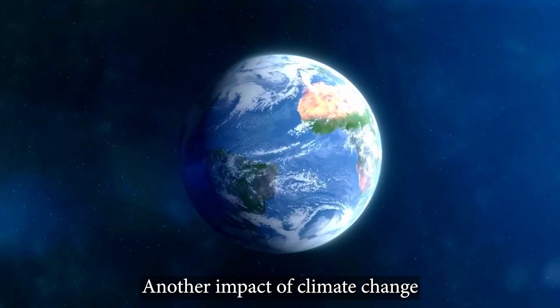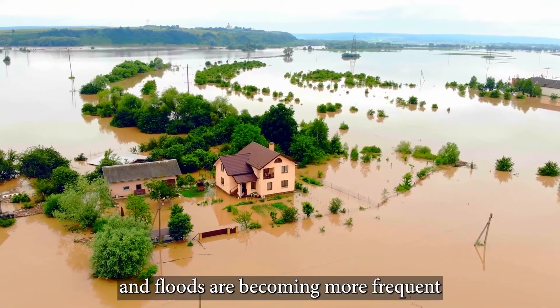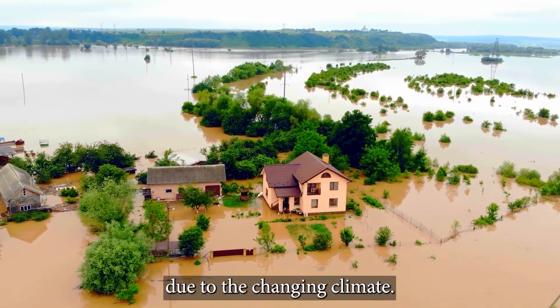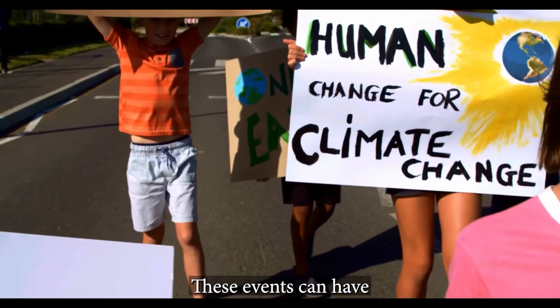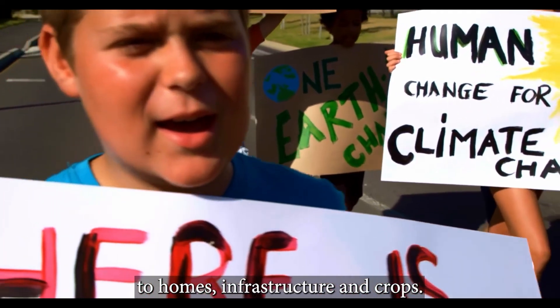Another impact of climate change is the changing weather patterns. Droughts, wildfires, and floods are becoming more frequent and more severe due to the changing climate. These events can have far-reaching consequences for communities, causing damage to homes, infrastructure, and crops.